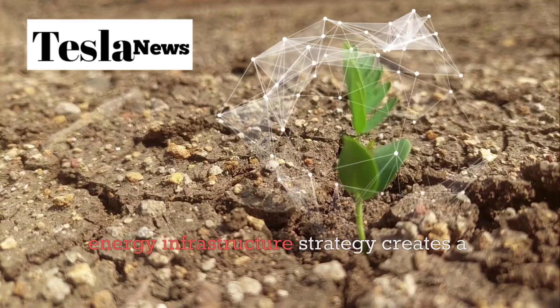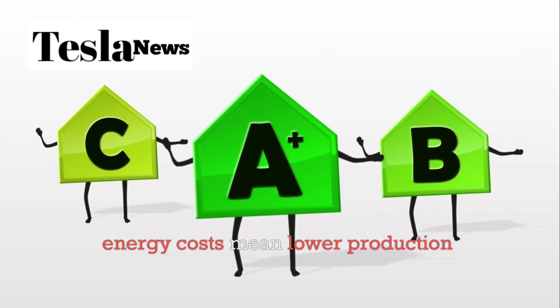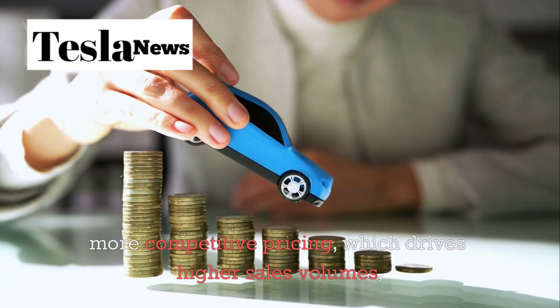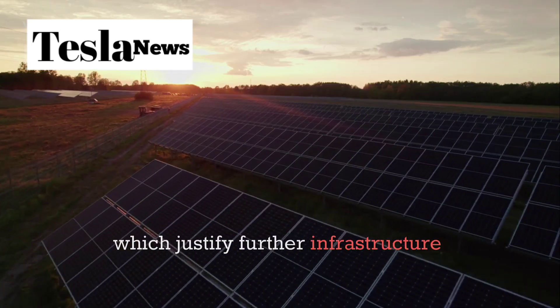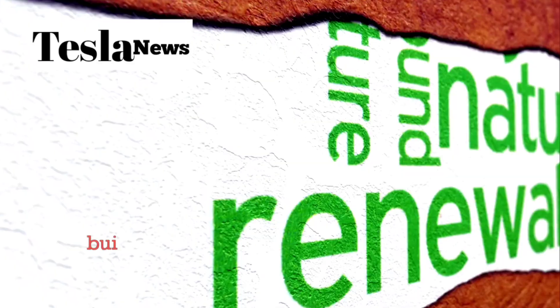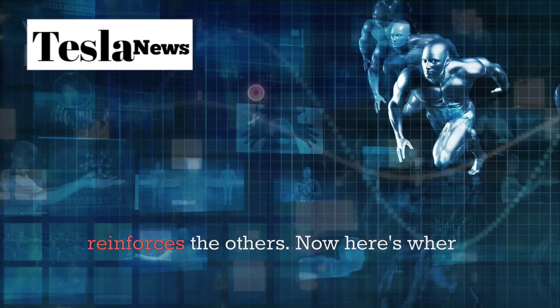This energy infrastructure strategy creates a virtuous cycle: lower energy costs mean lower production costs, which enable more competitive pricing, which drives higher sales volumes, which justify further infrastructure investments. Tesla is essentially building their own economic ecosystem where every component reinforces the others.